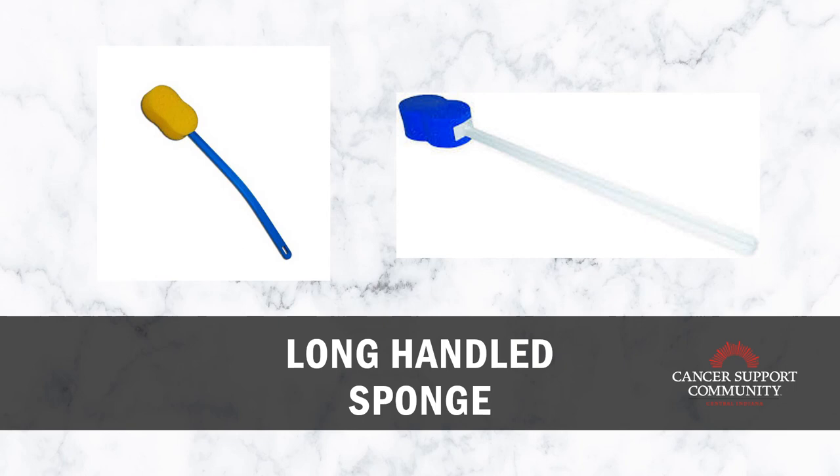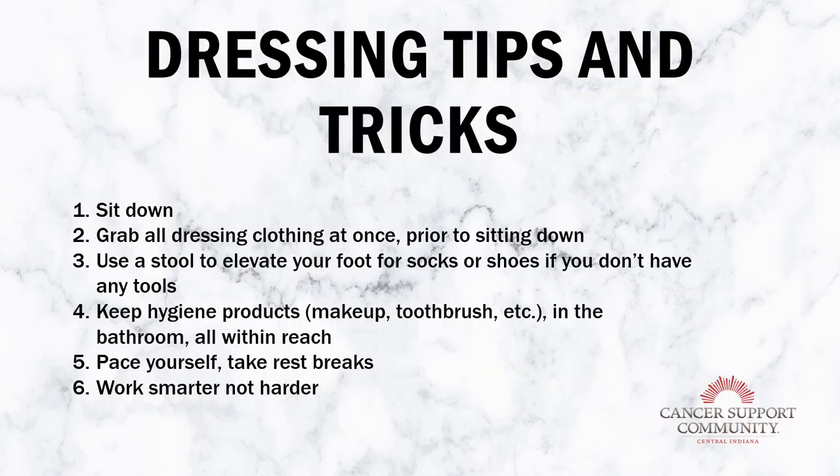For dressing tips and tricks: first, sit down. Grab all of your clothes at once and sit down to get dressed. That way you're not using energy to focus on balance while standing to put on a sock or step into pants. Sitting down conserves energy. Second, grab all your clothing at once before sitting down — instead of making multiple trips to get your socks, then your top, grab everything at once, then take a seat.